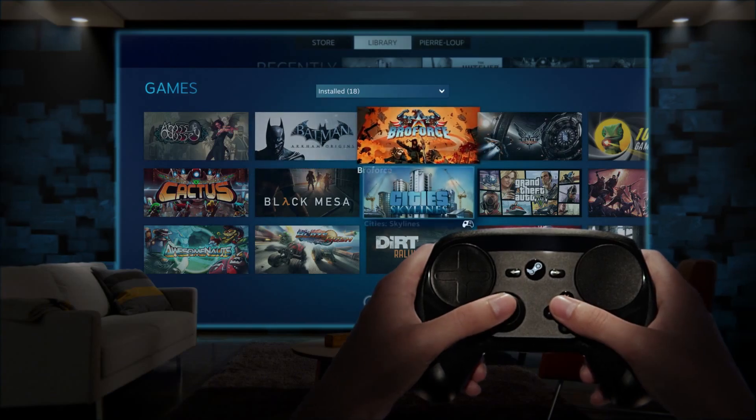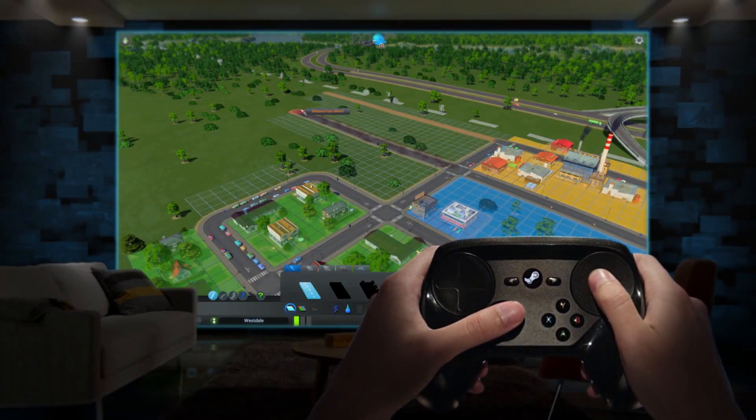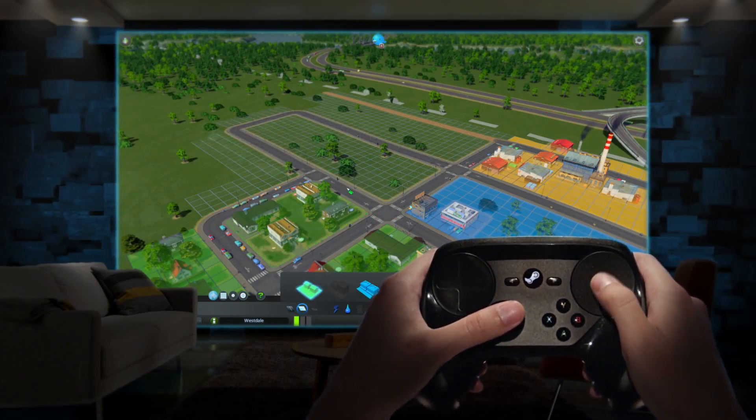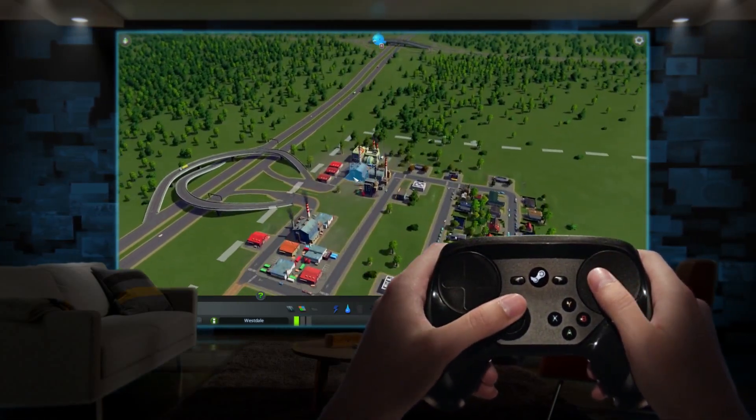The Steam Controller isn't just a gamepad. It's a passport that brings thousands of games previously only playable with a keyboard and mouse to the comfort of your couch. Using one-to-one positioning, the Steam Controller can virtualize familiar controls like a trackball, a mouse, or a scroll wheel.